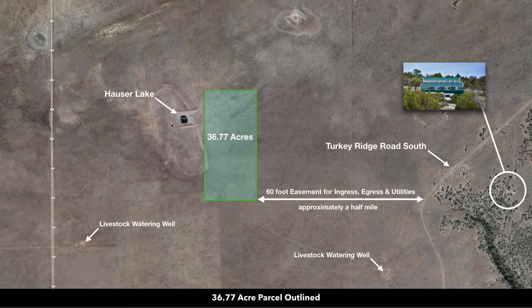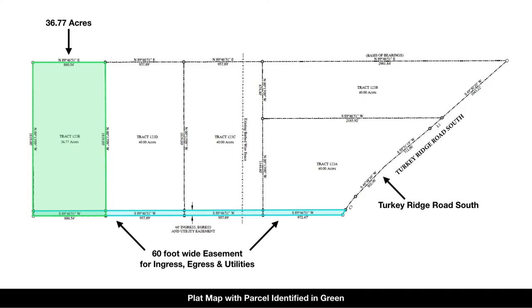This is a little lake nearby just to the west called Hauser Lake, and you have a couple of livestock watering wells that were drilled. This is the plat map. Here's the parcel outlined here in green, and then this is that 60-foot easement for utilities and access, and then here's Turkey Ridge Road South.